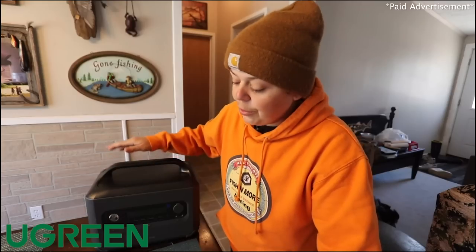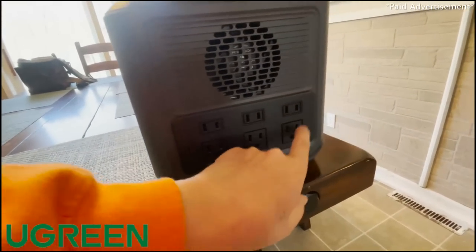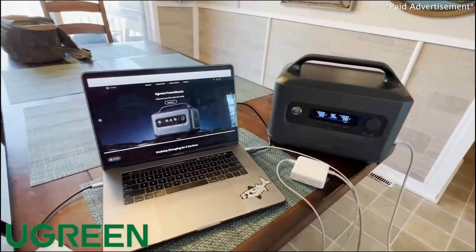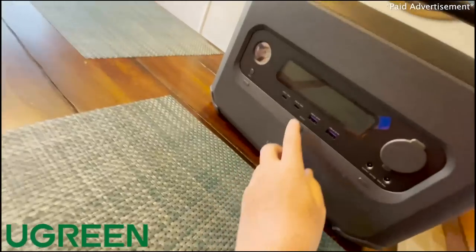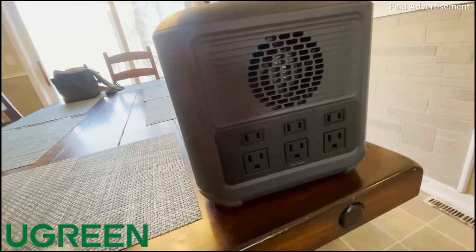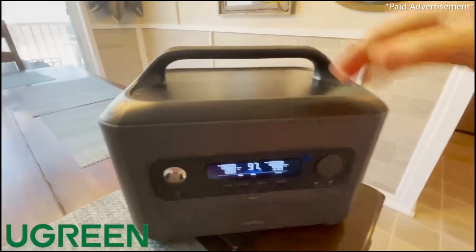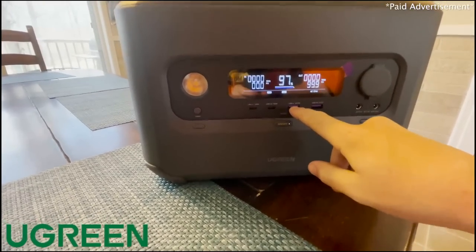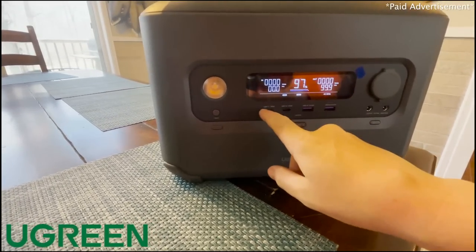Most y'all probably know I'm basically never home — I'm always on the road filming videos — so I never really have a good power spot to recharge all my stuff. That's where the UGreen PowerRoam comes in handy. On the side we've got six different charging outlets, which I use to charge my laptop and stuff. You just turn this sucker on — turns on really quick — and push the button and you're good to go. On the front we've got USB charging ports, and USB-C charging ports.